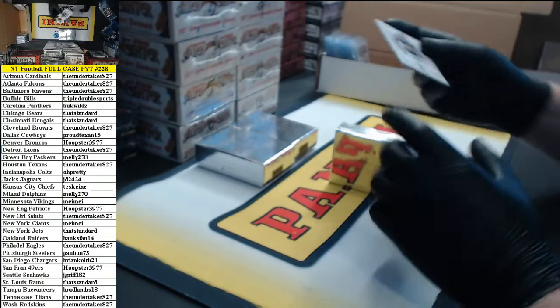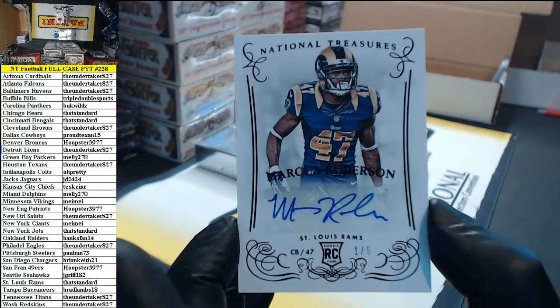1 of 5 for the St. Louis Rams — Marcus Robertson. That's standard.